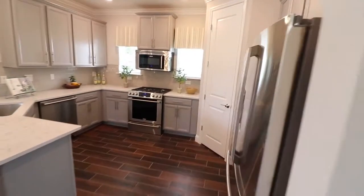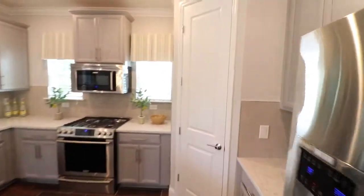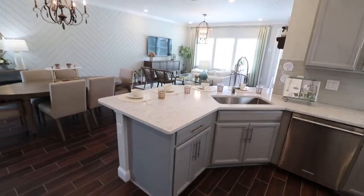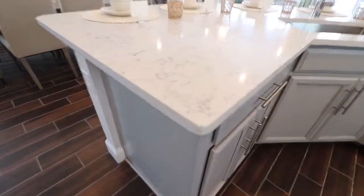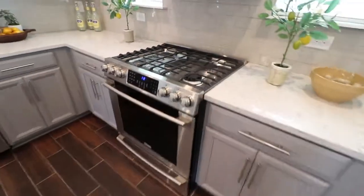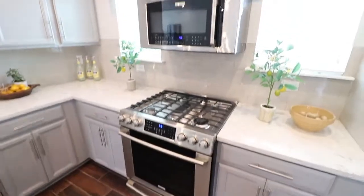Eating area up front. Beautiful standard countertops, beautiful cabinets, subway tile backsplash, and a gas stove.